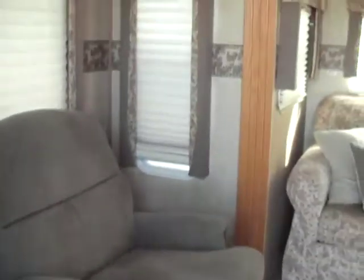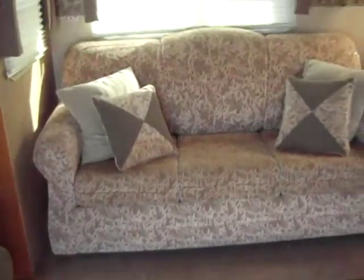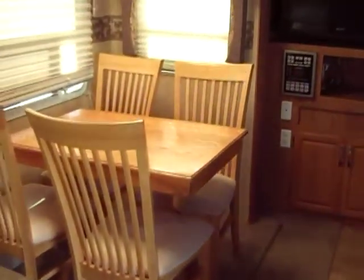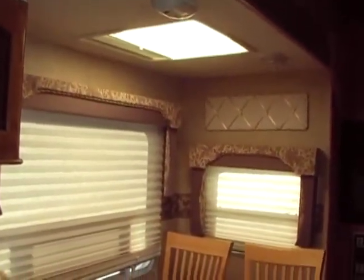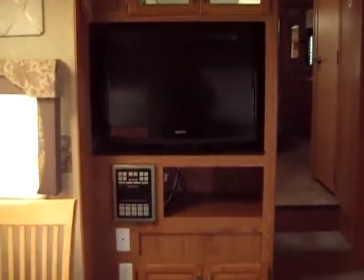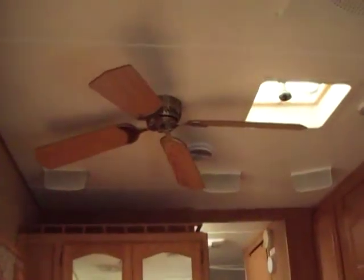As we walk in you're going to have your large picture window with two recliners. This RV shows very little wear if at all. Day and night shades throughout. Hide-a-bed sofa. Carpet in really good shape — no stains, no wear. Free standing dinette table with a skylight above, which is really cool. Large flat screen TV with surround sound.